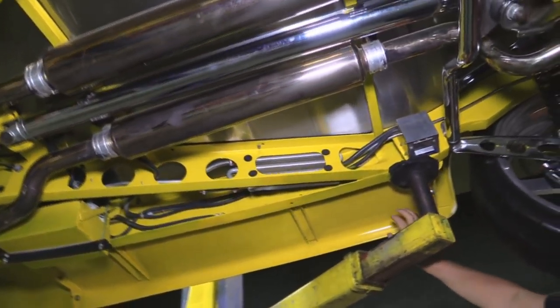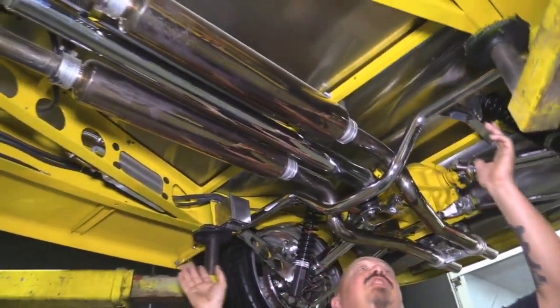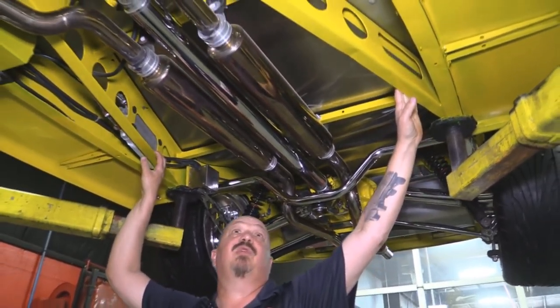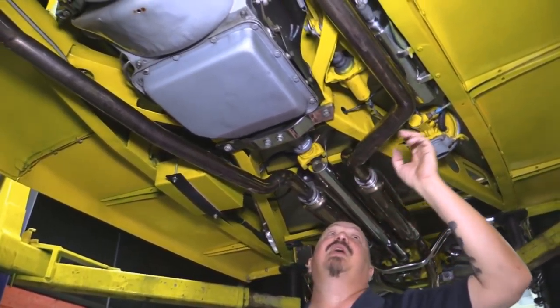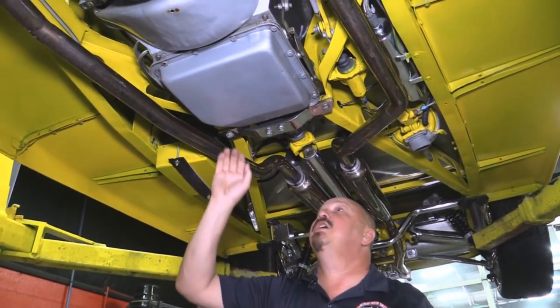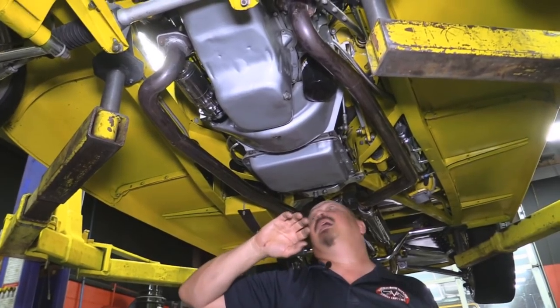Rear fenders are steel, running boards are steel. Now this part of the frame — the back half is all custom for this Corvette setup. This part of the frame is 40 Ford. That's a power brake setup off of a T-Bird, so it's got similar brakes to a T-Bird and it is powered. Battery's mounted here. Turbo 350 — that's a three-speed automatic.